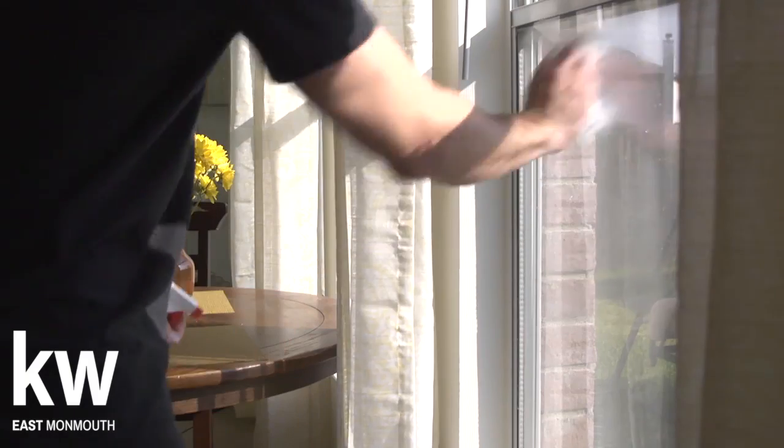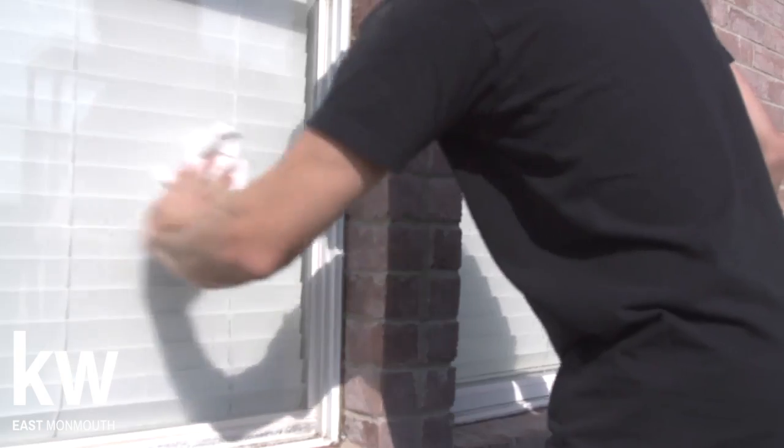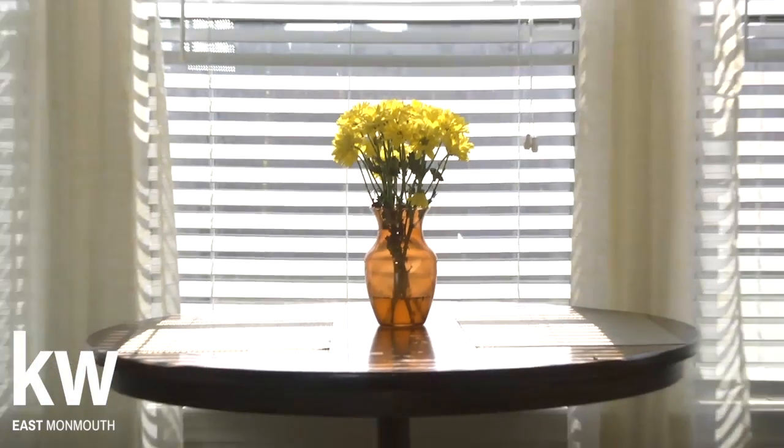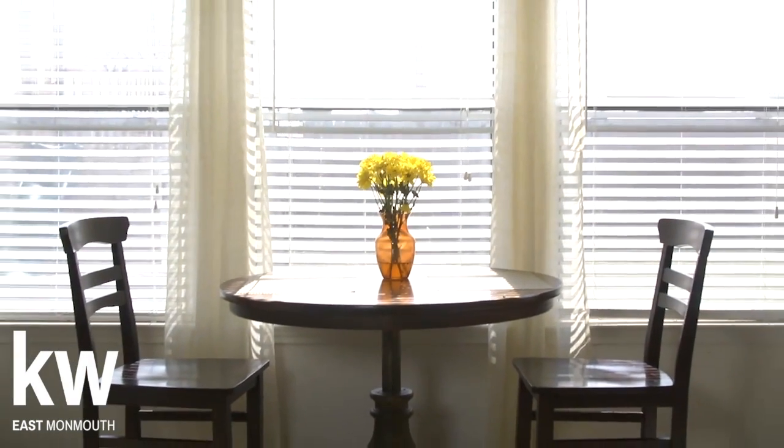Also, make sure to wash the windows both inside and out. These small steps will leave your house looking bright, inviting, and spacious to potential buyers.